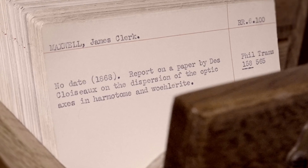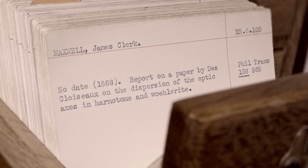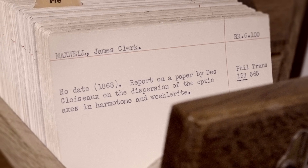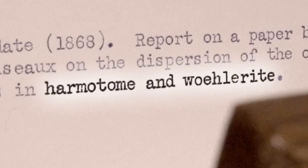Maybe this one. Let's have a look. We have an undated paper from 1868 by James Clark Maxwell. Maxwell. Report on a paper on the dispersion of optic axes in the...